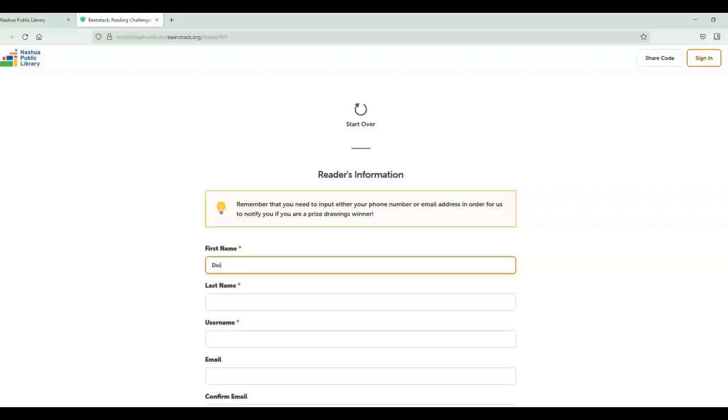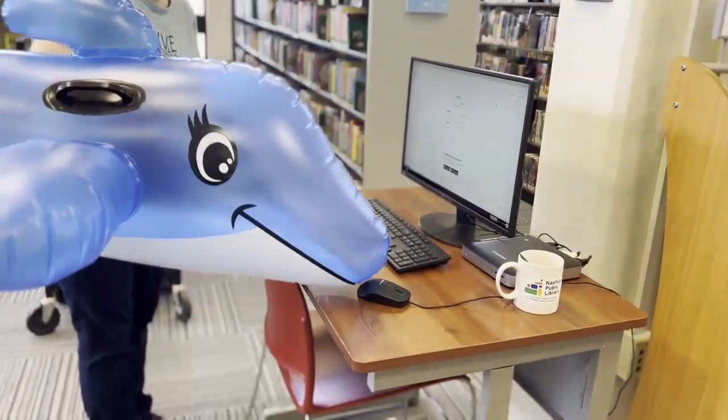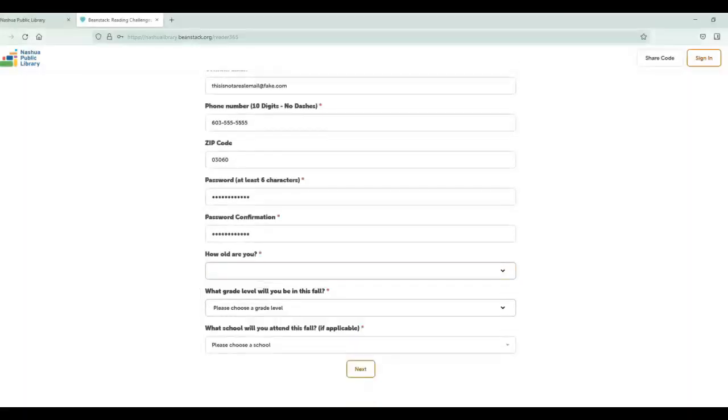make sure to use your real first name, your real last name, your real email address, and a real phone number. That way we know who to get in touch with if you win a prize. Also, please do not use your Nashua School District email address because you won't be able to get in over the summer.